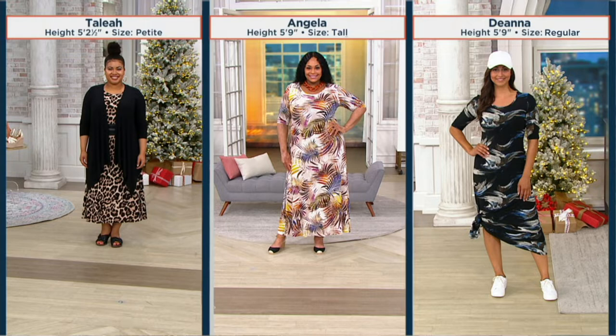Let me show you the difference. Talia is in petite — you'll see her live, she's 5'2", and she's in a medium. Angela is 5'9" and she's in the tall, in an extra large. And then Deanna — oh my goodness, the hat and the shoes make me happy — she's in the regular length. She's 5'9" and she's in the extra extra small.